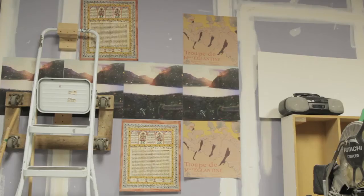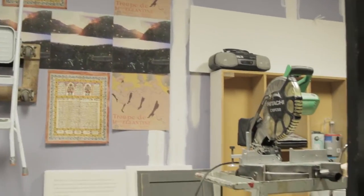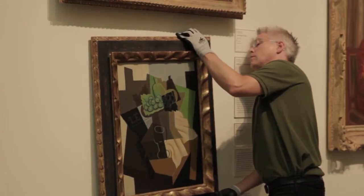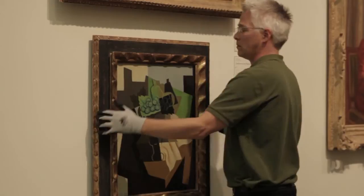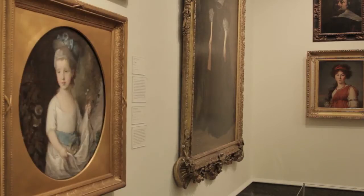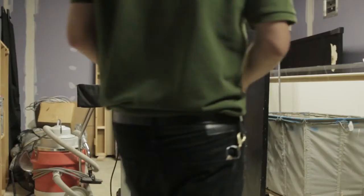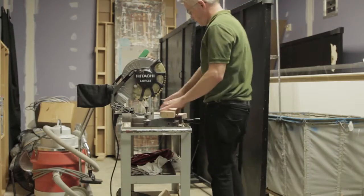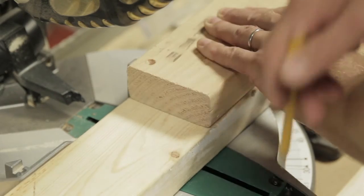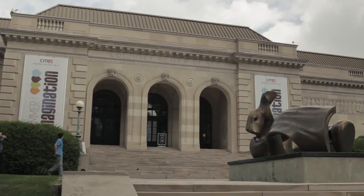On a very busy day, if we're mounting a major exhibition, you can find me coordinating the crew, everything from hanging all of this artwork. You might find me on a light lift adjusting lights, or I could be in a wood shop building a pedestal. There's a lot going on on a day like that, and we also want to make sure the visitor has an experience where they understand what they're seeing.